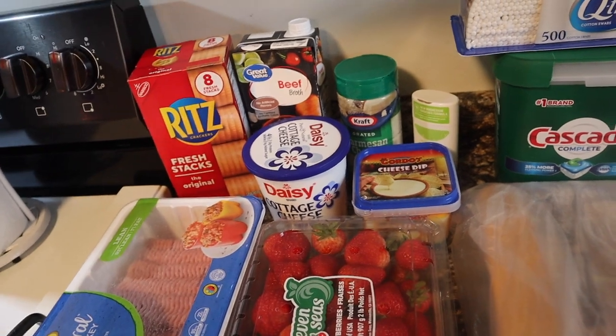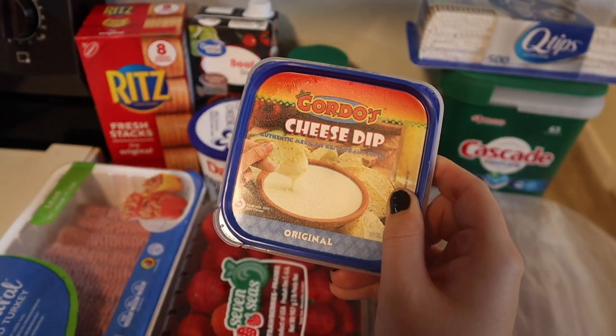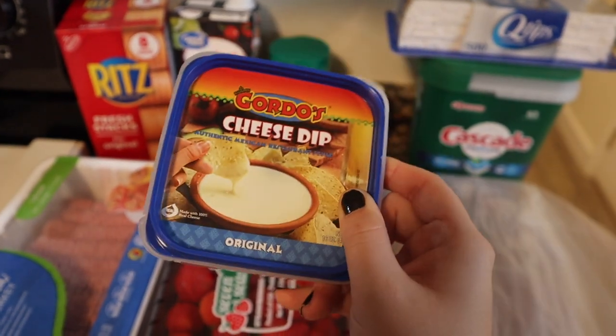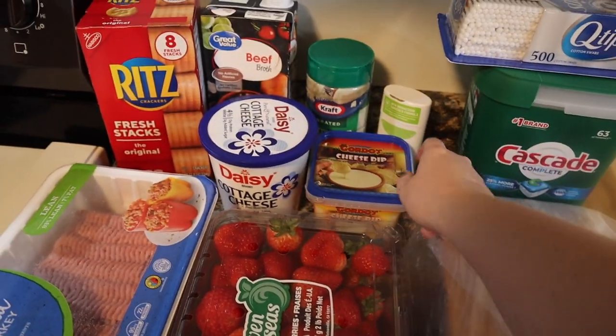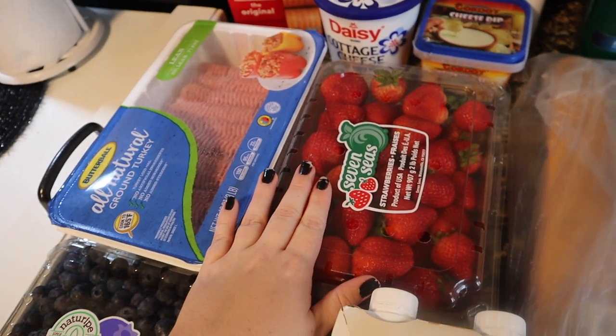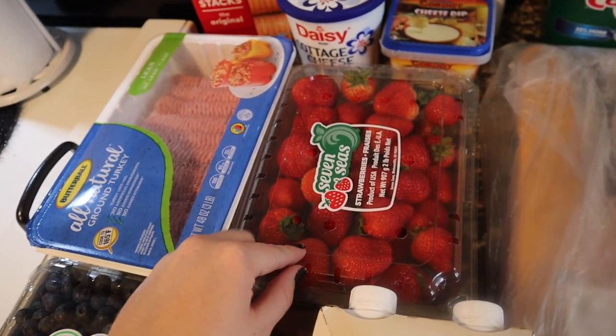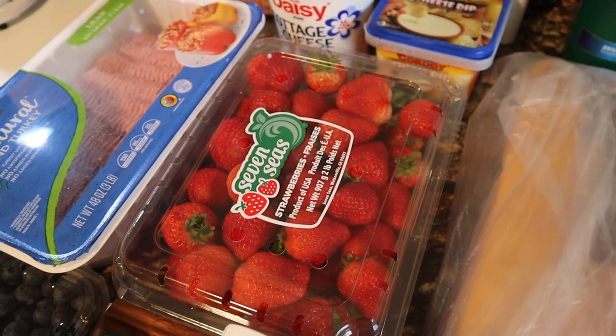The only Lunchable I really like is the turkey one, and they said they were out of stock of all of those — very sad. I got one of my favorite cheese dips, the Gordo's cheese dip. This stuff is so good, you just need to try it. That's probably what I'll have with my lunch. I also got some berries — they were out of the one-pound strawberries so they gave me the two-pound for the same price, which I love.